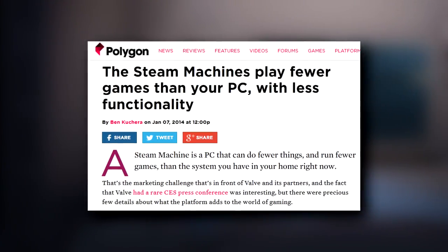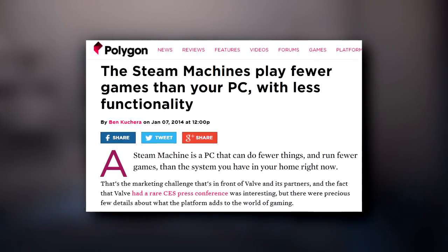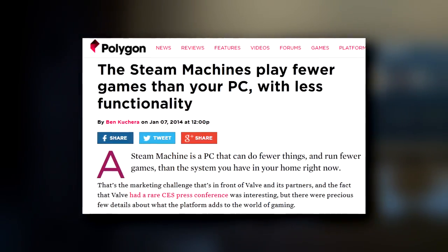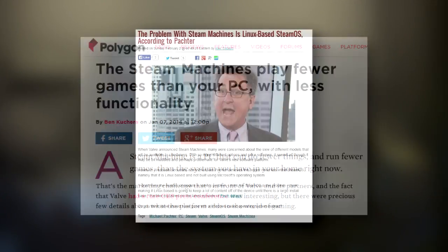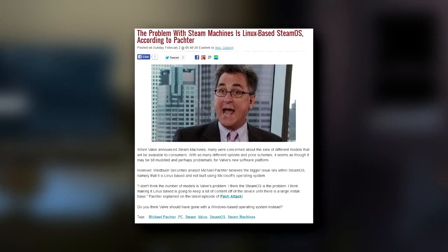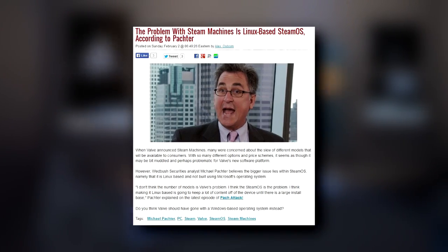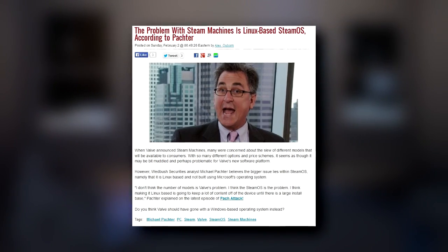The biggest disadvantage for running games on those Steam Machines is that they're going to be running on a Linux operating system. Unless you dual boot, or unless a massive Linux development migration happens, Steam Machines are going to be doing most of their gaming by streaming it from a Windows PC located somewhere else in your house.